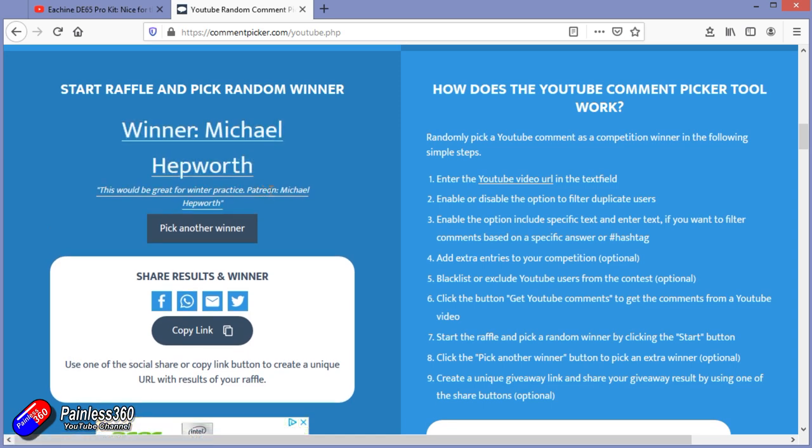Michael Hepworth! He's a Patreon as well — fantastic. So Michael, congratulations. Pop me an email to lee@painless360.com and I will get this prize out to you.